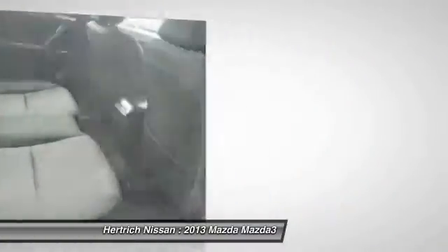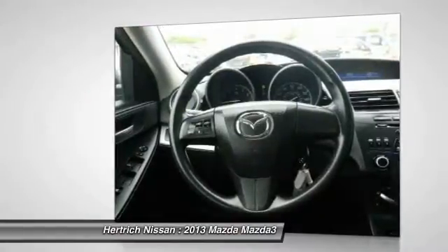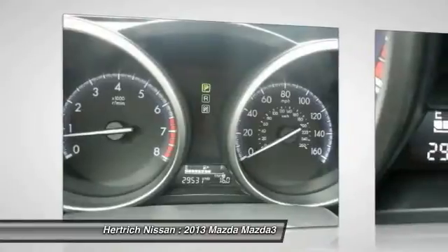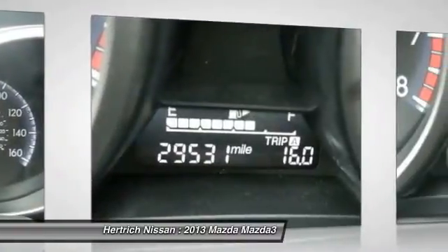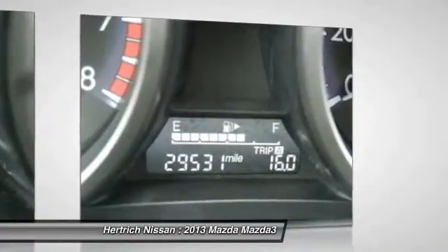It's a high quality car that's simple, small, and sporty, all of which help it to stand out in an increasingly crowded small car segment. The increased availability of the economical SkyActive technology makes it an even more inviting alternative to the Hyundai Elantra Touring, Ford Focus, and Volkswagen Golf.